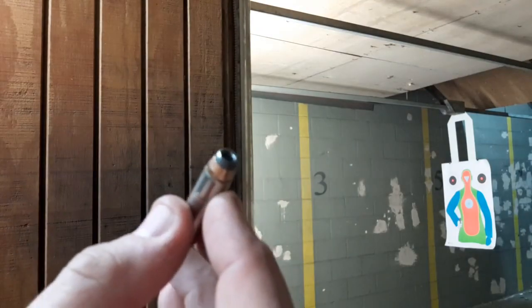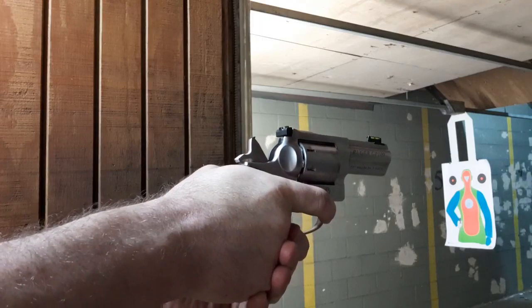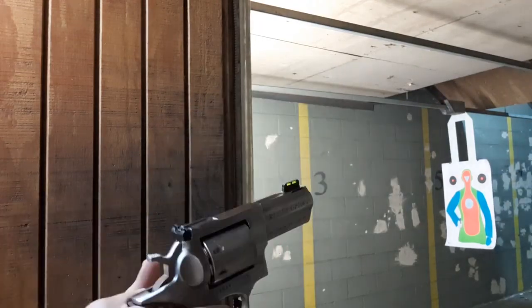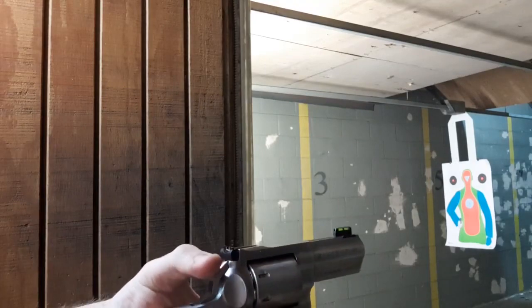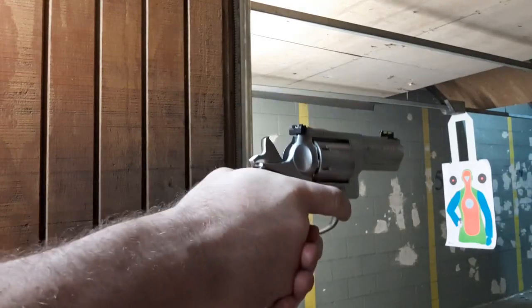Switching to Federal — first three shots with the 125-grain Federal, then the 158-grain Federal. Here we go.